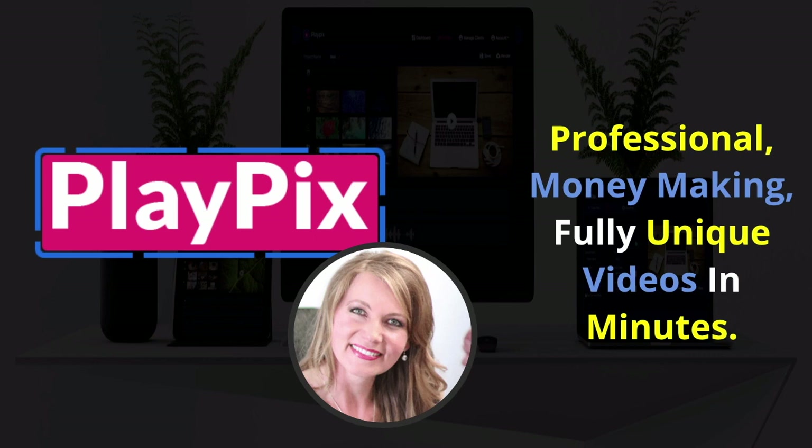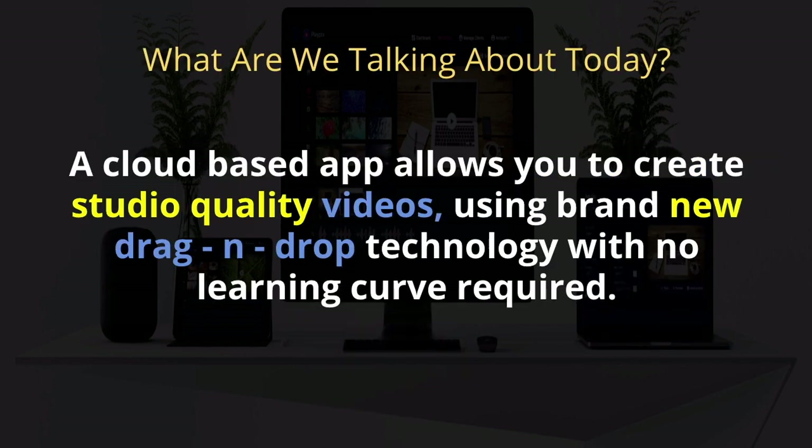Professional money-making, fully unique videos in just minutes — PlayPix. That is what we are talking about today. It's a cloud-based app that allows you to create studio quality videos using brand new drag and drop technology with no learning curve required.